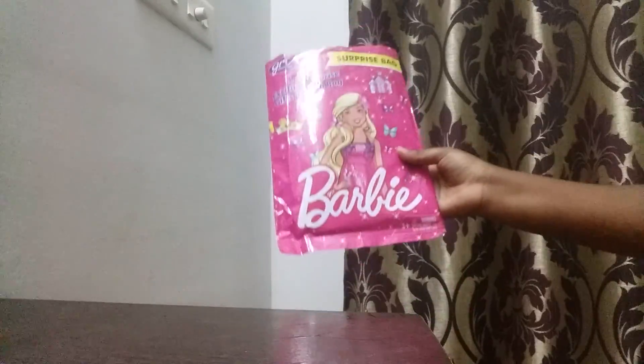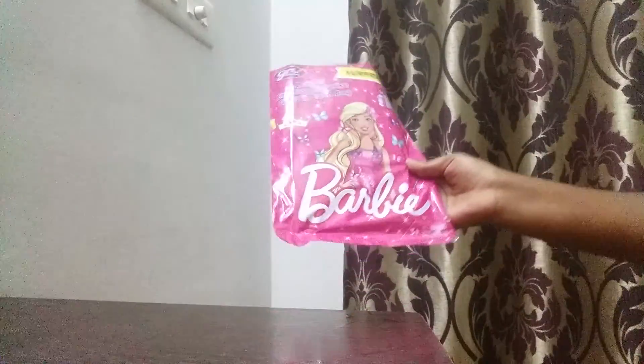Hello guys, welcome back to my video. I am Bhavika and I am going to show you my very own Barbie surprise bag which I have already opened. And this is really very good. Now let's see what other things we can get in this bag.